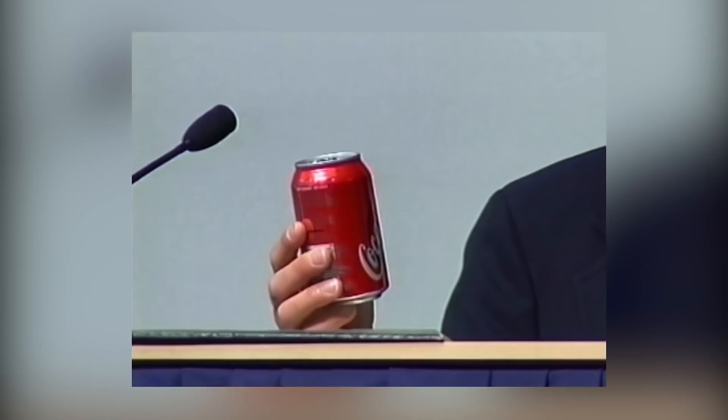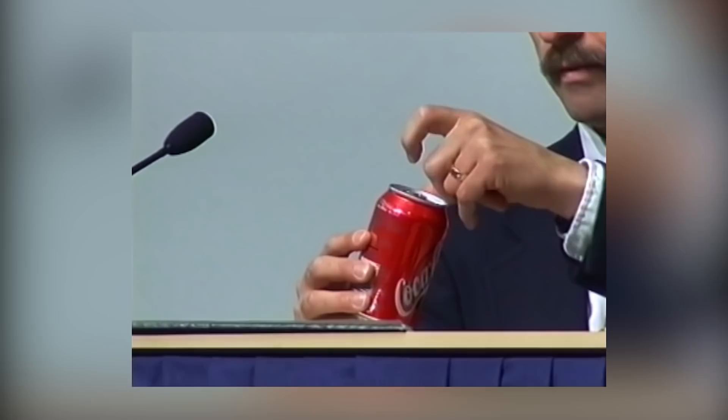Nobody knows what caused the Big Bang. It just happened. From the Big Bang issued this huge rock. On top of the rock was found a sweet, bubbly substance. And over millions of years, aluminum crept up the side and formed itself into a can, a lid, and then a tab. And then millions of years later, red paint, white paint, just a little bit of green paint, fell from the sky and formed itself into the words Coca-Cola. 12 fluid ounces.